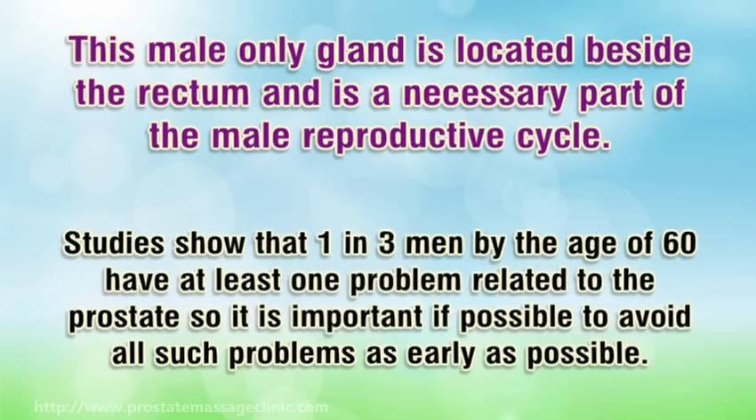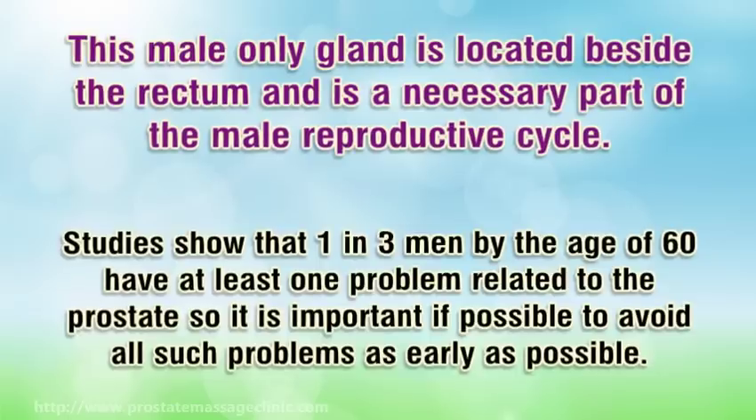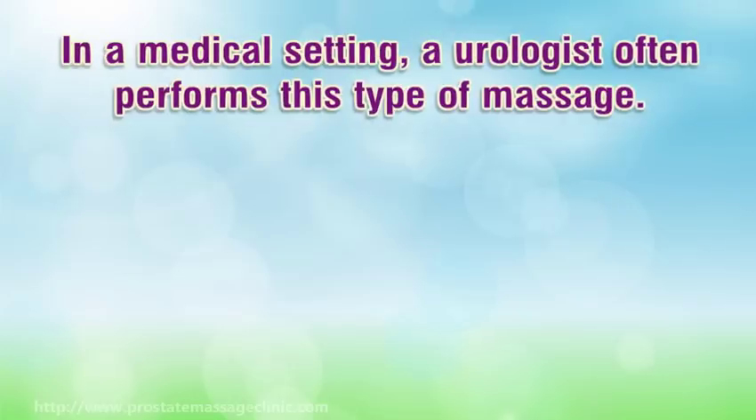Studies show that one in three men by the age of 60 have at least one problem related to the prostate. So it is important, if possible, to avoid all such problems as early as possible.